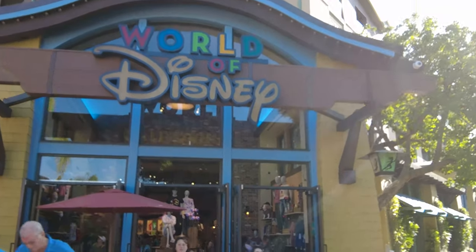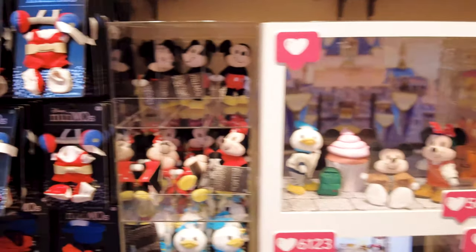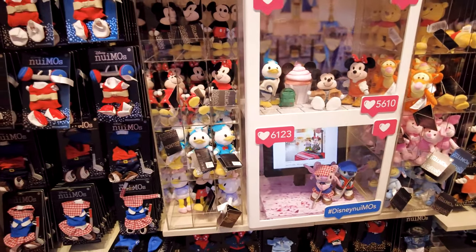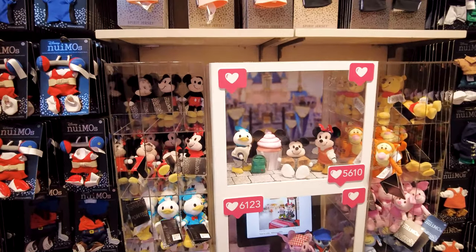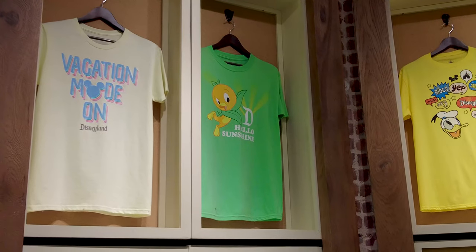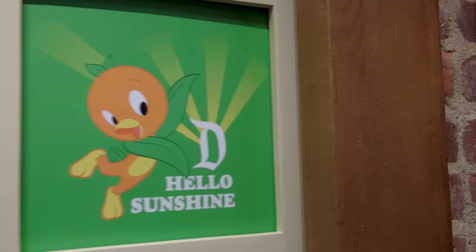Every trip has to include a visit to World of Disney. We were interested to see their Nuimos section because Kermit and Miss Piggy have been sold out in Walt Disney World for a very long time — and they're sold out here too. Everything else seems pretty much the same, except for the Disneyland-specific items. They even have Orange Bird here, though that should really be a strictly Florida icon.